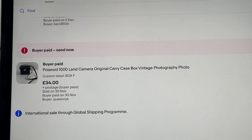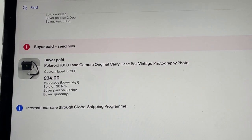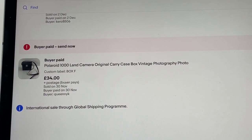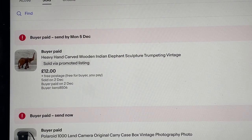First on the list is this Polaroid 1000 Land Camera box — paid about three quid for a load of them from an auction. I've sold this with the camera before, it got returned, and now I've split them out and sold the box for 34 pounds. It's off to America.